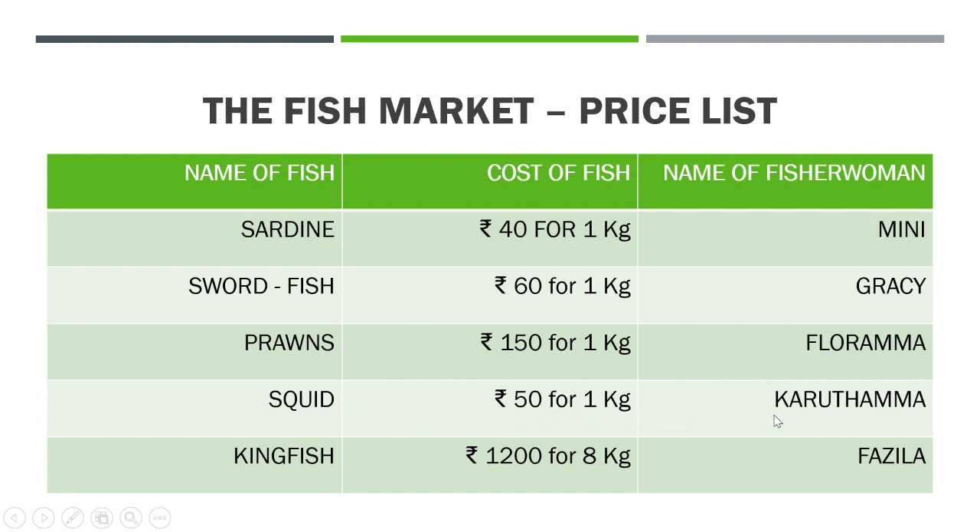Squid costs Rs. 50 for 1 kilogram and Karuthamma is selling squid. Now kingfish — one kingfish itself is very big, so one kingfish is 8 kilograms in weight. The cost of one kingfish, which is 8 kilograms in weight, is Rs. 1,200 and Fazila is selling this. Now let us do some questions based on this price list.